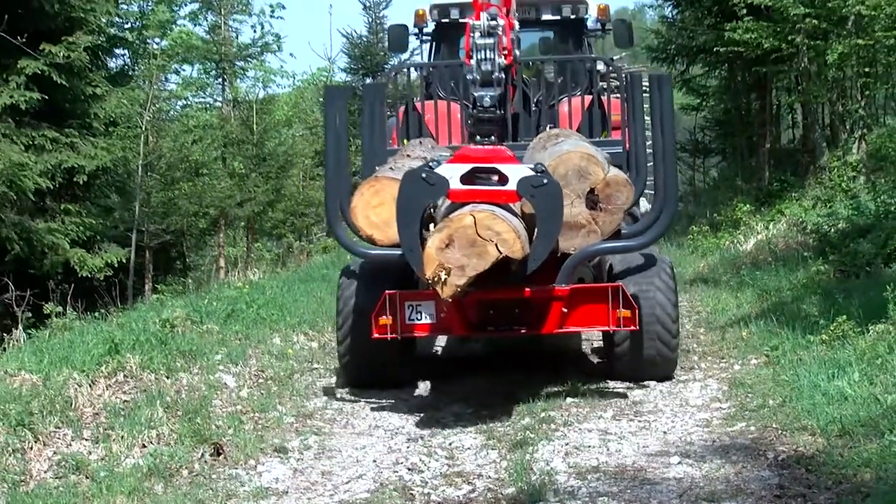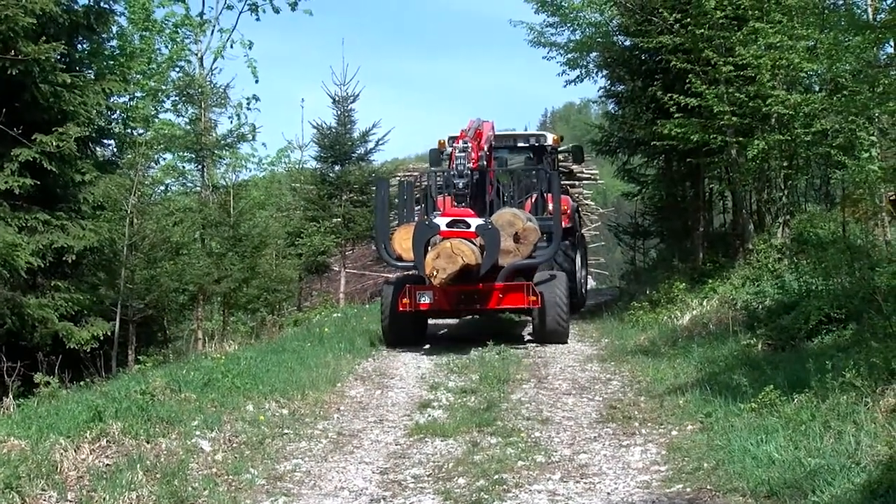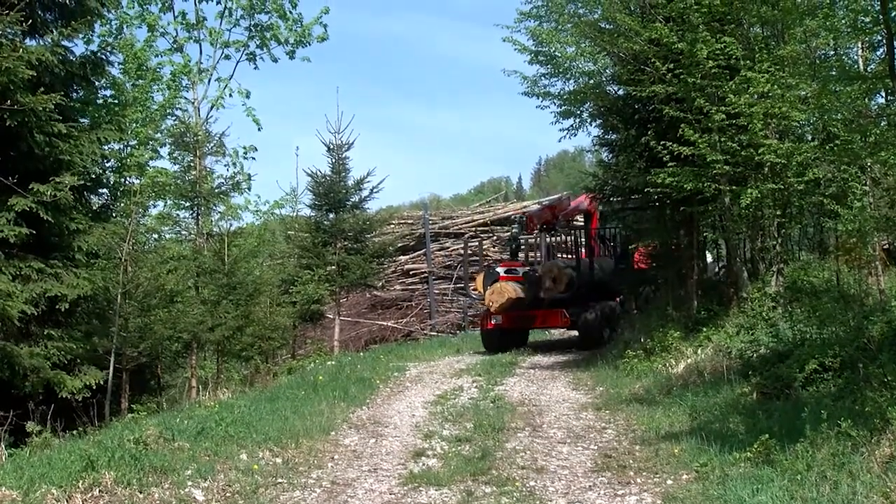Stepper forestry cranes and trailers — innovation and quality all from one provider.